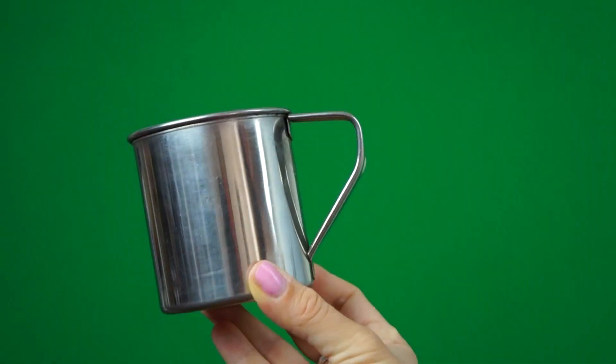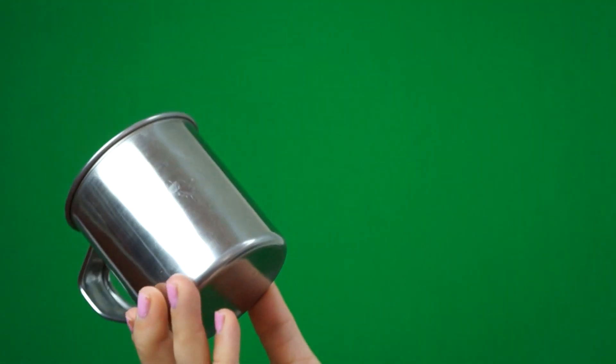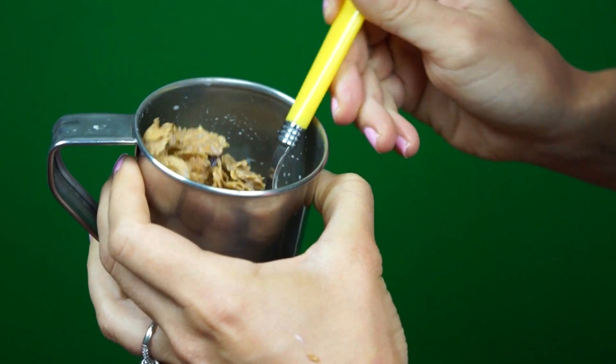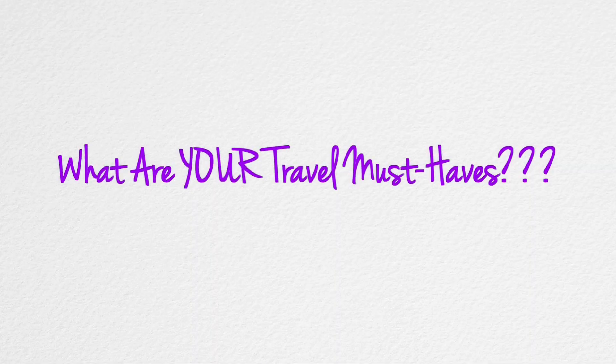And number six is a cup — yes, a cup — and this one has been all around the world with me, literally. You can use it for so many things: any type of beverage, soup, tea, water, alcohol, and you can even use it for breakfast — have some cereal.